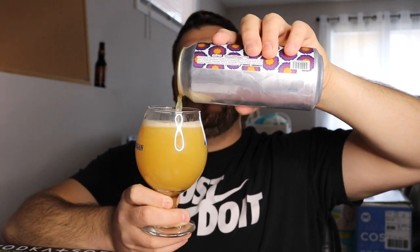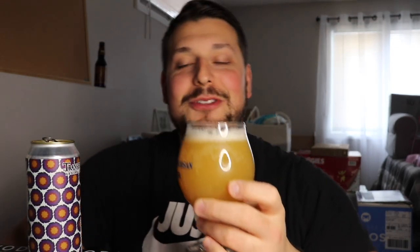Looking quite hazy — wow, didn't expect that. Very hazy from Transient; they don't always do haze bombs but they do brew them. It's a golden deep yellow with a dash of orange, almost like peach juice. There's a bubbly head that's dissipating, pretty creamy but well-bubbled and sticky to the glass, sliding down nicely. Good carbonation streaming to the top.